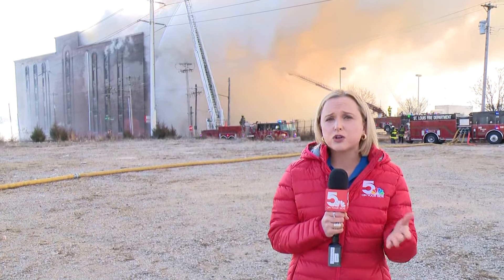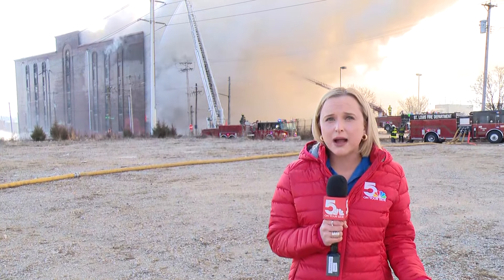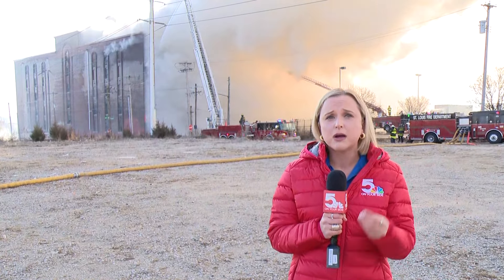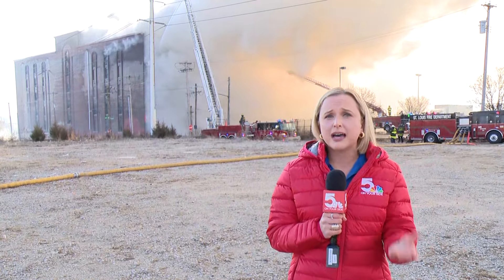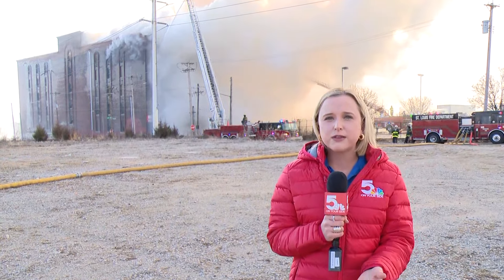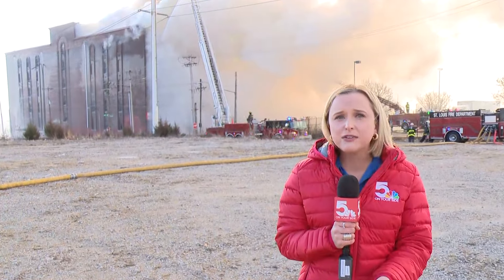St. Louis firefighters had to call Ameren as soon as they got to the scene because of the number of power lines in this area. Ameren did shut off the power here, so a number of nearby businesses and homes could be affected. We're still working on exactly how many are impacted by this power outage. That's the major inconvenience for anyone in or around this area. We also heard anecdotes from eyewitnesses here for a convention — I'll share more about what they saw in our next half hour.